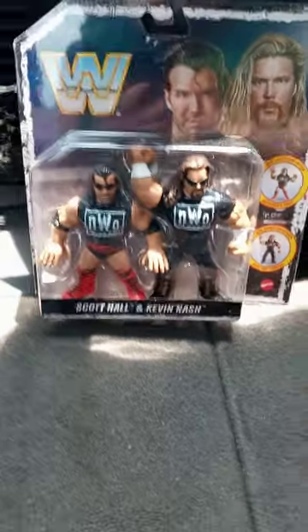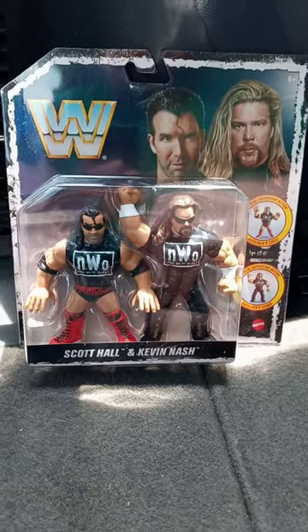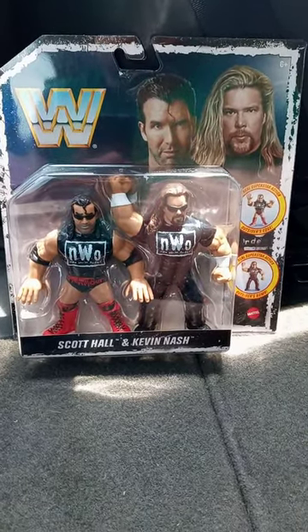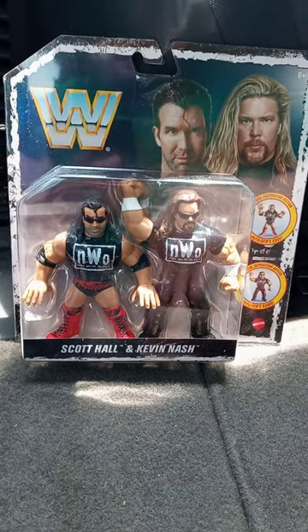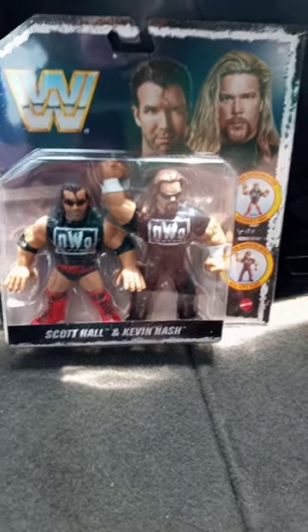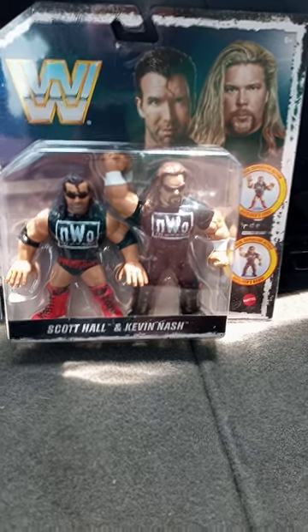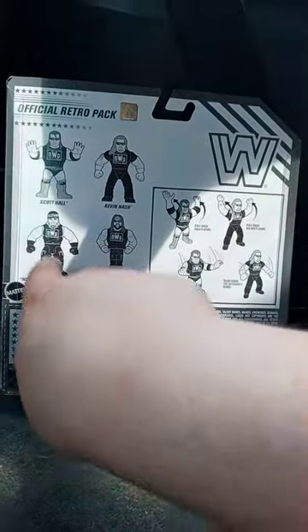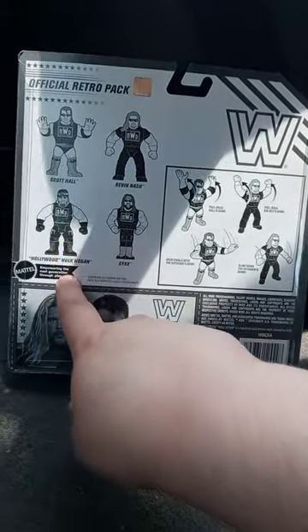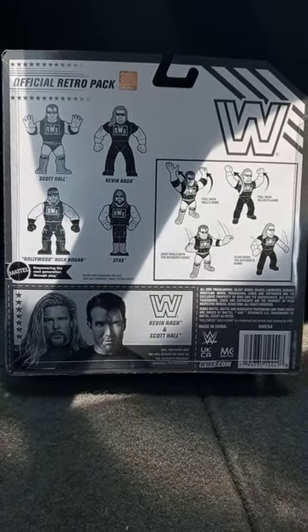Let's go ahead and see what it is. Check this out — it is the Ringside exclusive retro pack NWO Scott Hall and Kevin Nash. There's the front, here's the back, and yes there is Hollywood Hulk Hogan and Syxx, aka X-Pac.